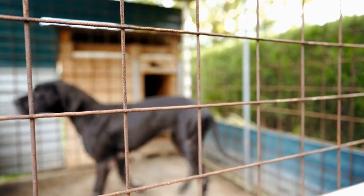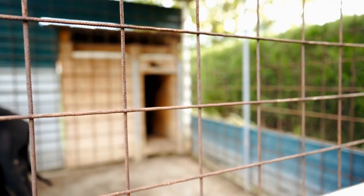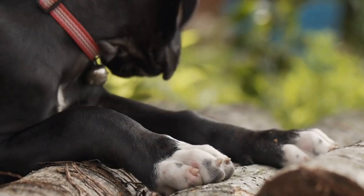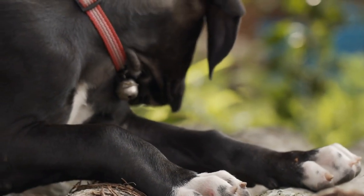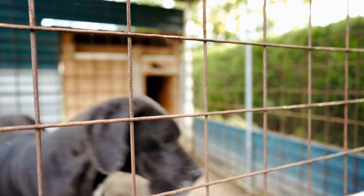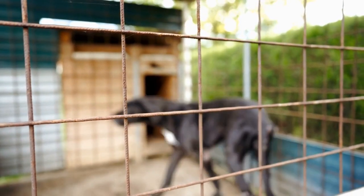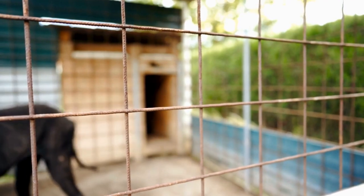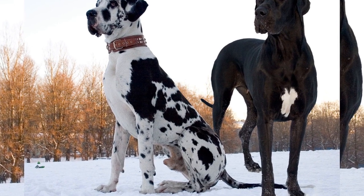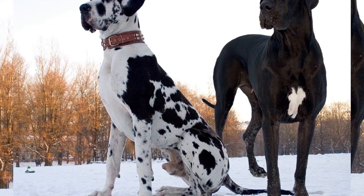Incorporating mental stimulation into the daily routine of a Great Dane living in an apartment is just as important as physical exercise. Great Danes are intelligent dogs that thrive when given mental challenges. Engage them in activities like obedience training, puzzle-solving, or agility training. These activities not only stimulate their minds, but also create a stronger bond between you and your Great Dane.